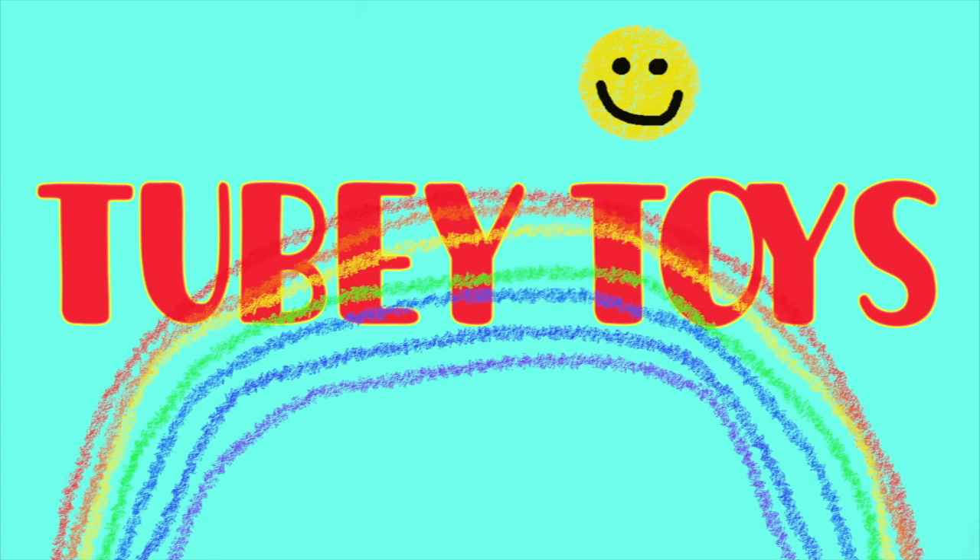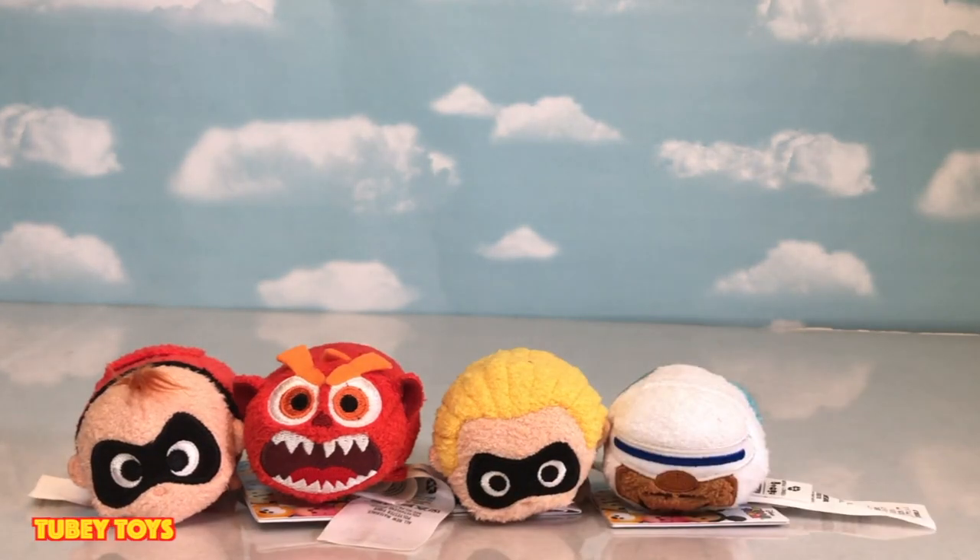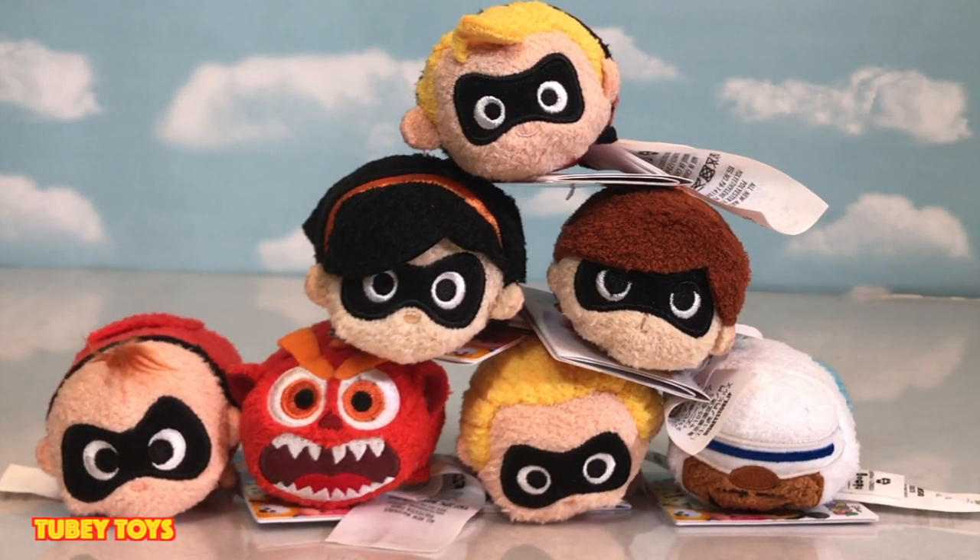It's Tooby Toys! Do you know that Tooby Toys are out of this world? Hey guys, it's Tiffany from Tooby Toys, and I'm here with my awesome assistant. And Tooby. Can you say hello, I'm Tooby? Hello, I'm Tooby.